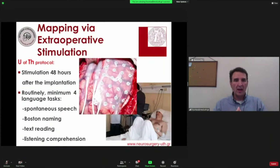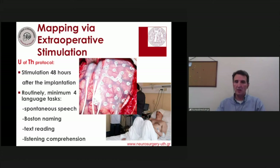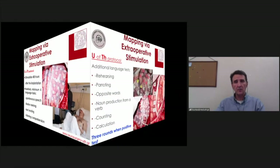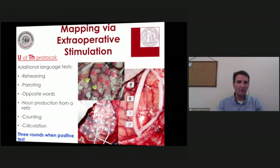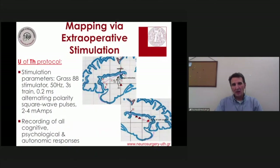At our institution, we stimulate patients 48 hours after electrode implantation and employ a minimum menu of four language tasks: spontaneous speech, Boston Naming Test, text reading, and listening comprehension. This menu can be enriched with additional language tests for cooperative patients or to examine specific linguistic parameters. Whenever a positive finding is identified, it must be repeated three times for verification.